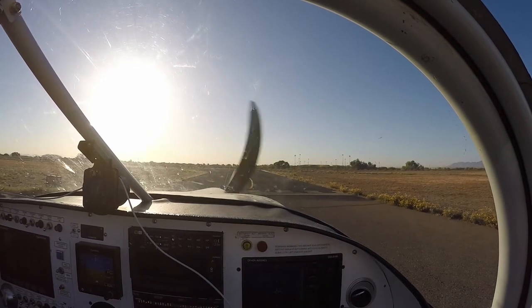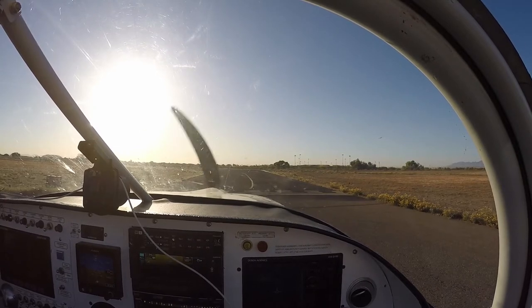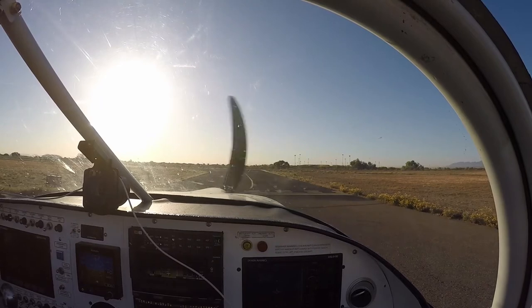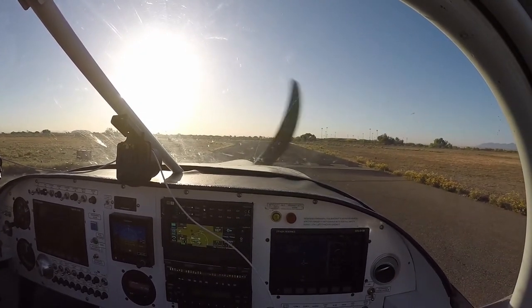Cirrus 4 Tango Alpha, reduce your airspeed. 4 Tango Alpha, we're reducing airspeed for you and we are 4.9 miles out. Cirrus 4 Tango Alpha, roger. Report right midfield downwind. Right midfield downwind, it's 4 Tango Alpha.